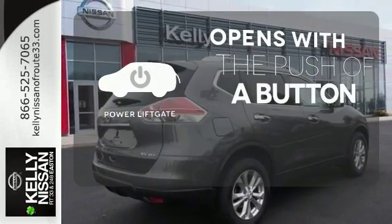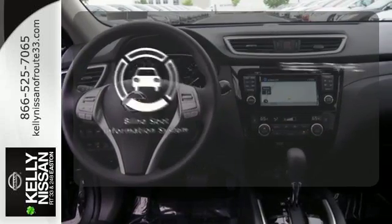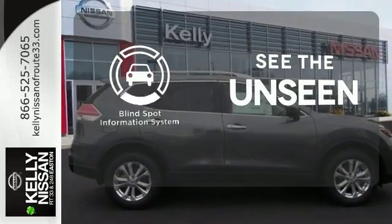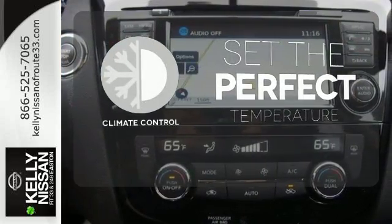The power liftgate offers automatic rear door operation with the push of a button. Negotiating traffic has never been easier thanks to the blind spot indicator. The climate control lets you set the temperature exactly where you want it.